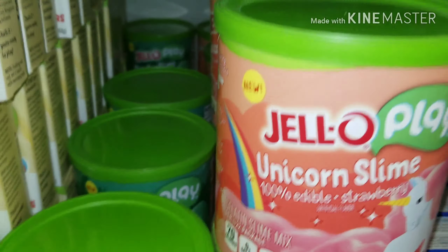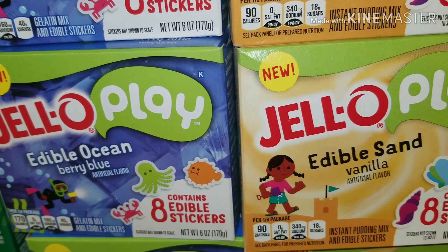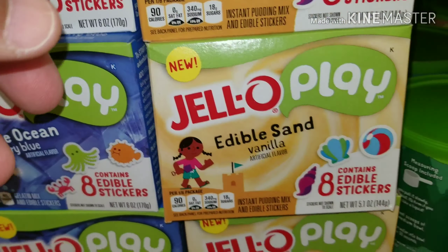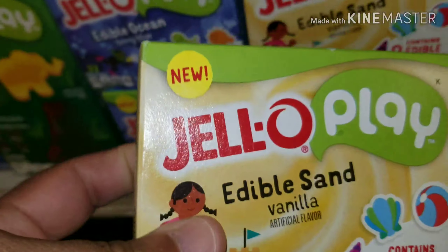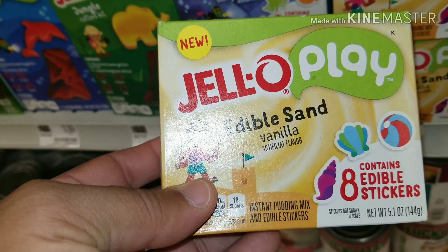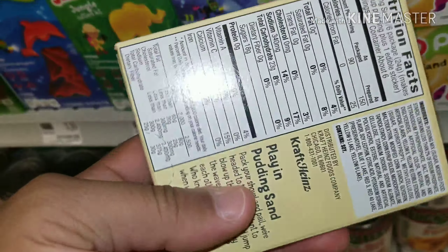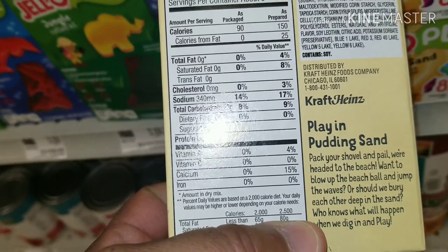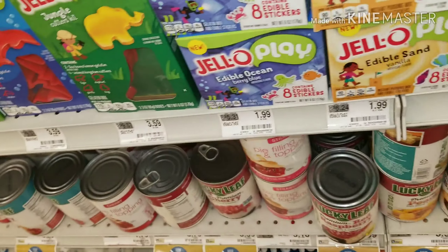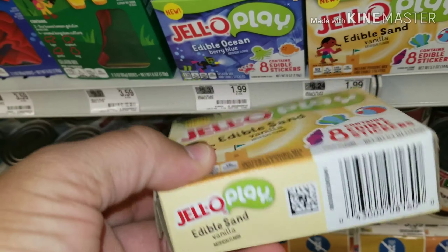Also check this out — we have Jell-O Play edible sand. Guys, what the? Now this I've never seen, even in Ollie's. It says edible sand. Contains eight edible stickers. I don't even know how you do this — play in pudding sand. I wanted to get this just to see how it works and see what it's all about. I just want to try it out.